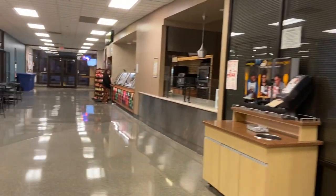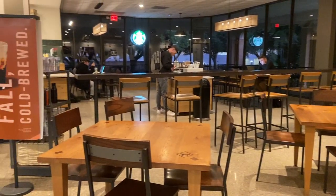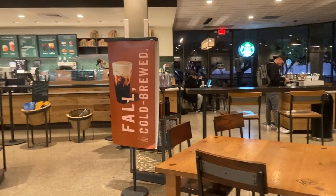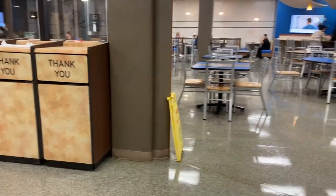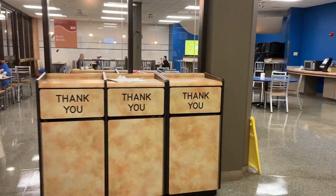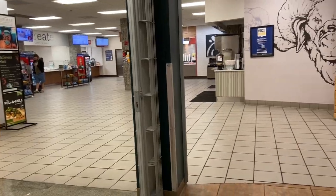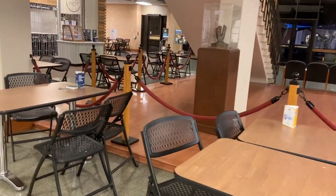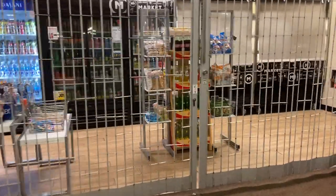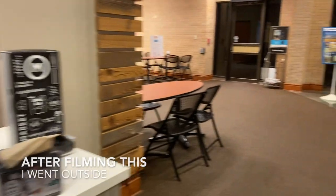And then we have Subway over here. There's also sushi - it's called On The Go because it's fast - and then all the other things with the long lines.